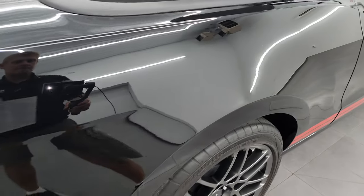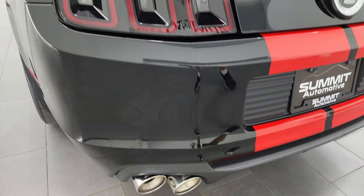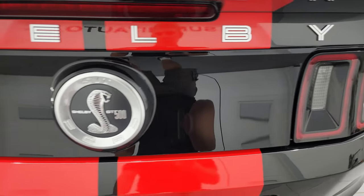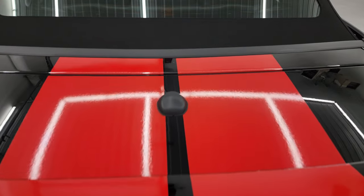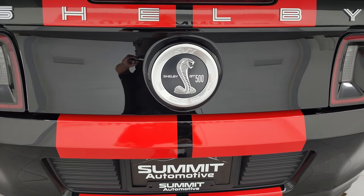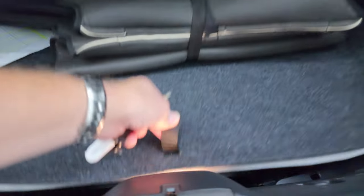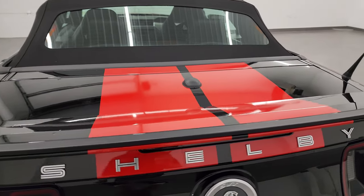Coming around to the back, this one does have Borla exhaust — we'll start it up and take a listen to that. At the end of the video you get the LED tail lamps. Once again, the stripes are all in really nice condition. The black on the trunk lid is in nice condition — sometimes that can delaminate, but this one is in really nice shape. The top stripes and the Cobra badge on the back are in nice condition. Inside the trunk, the storage area is very nice and clean, and it does come with an inflator kit back here. The shocks are doing a nice job holding that trunk lid up, and it shuts nice and solidly.